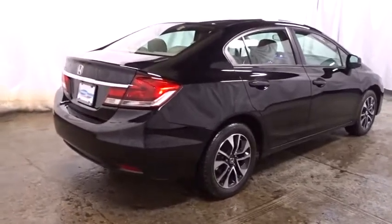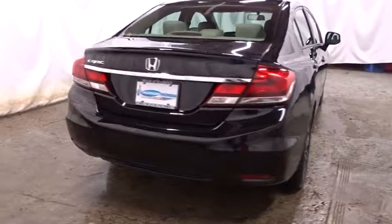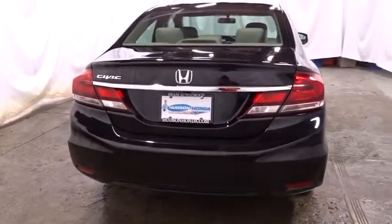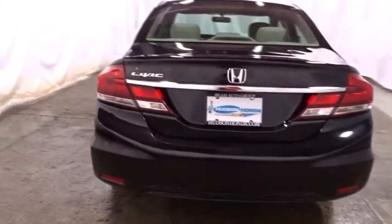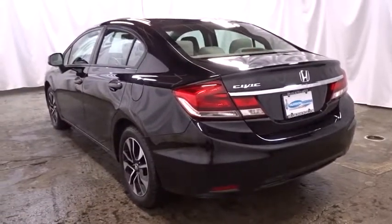Ventilated front disc brakes. Vehicle stability assist. Side curtain airbag. Brake assist. Cargo area light. Power tilt sliding sunroof. Daytime running lights. Power mirrors. Emergency trunk release. Door pockets.